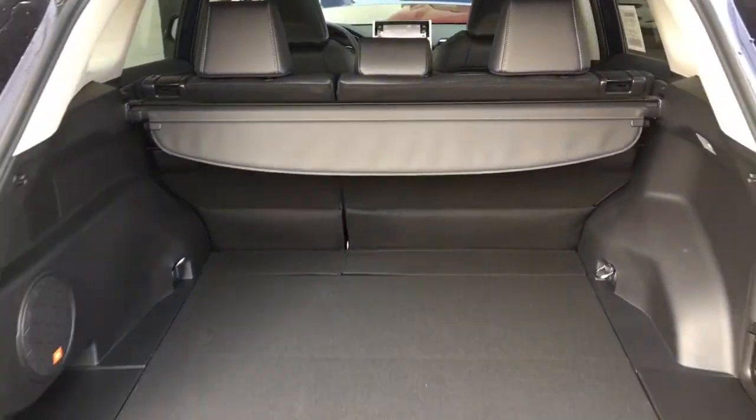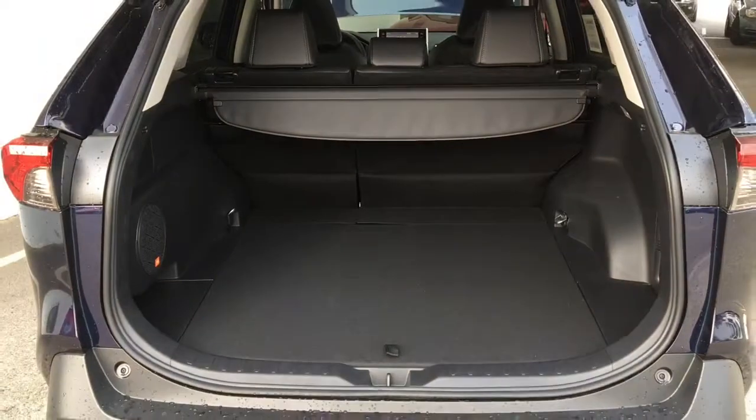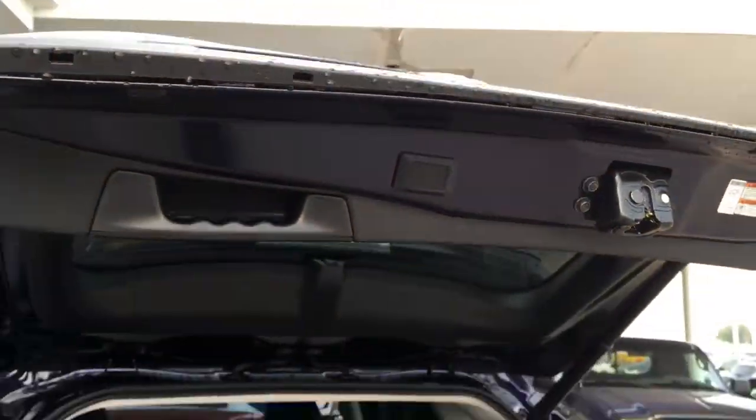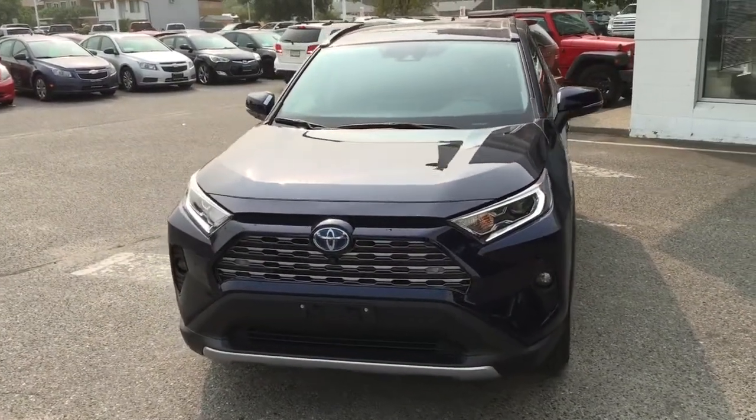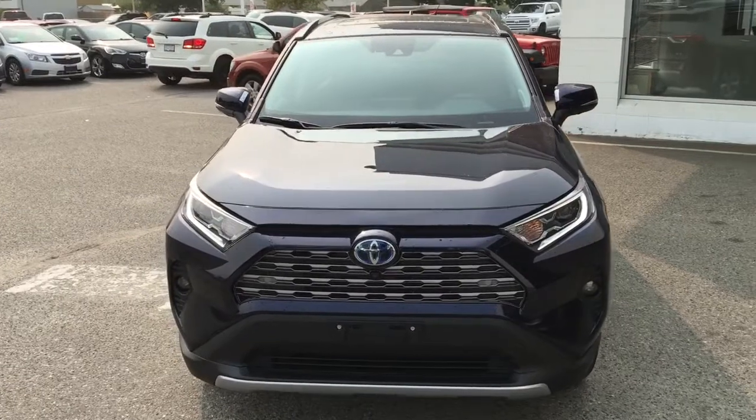Open the hatch and you'll find there's plenty of room for your gear, a retractable security cover, and a convenient power liftgate. The RAV4 Hybrid has an impressive stance with a more aggressive grille design, fog lights, LED headlamps, and running lights.